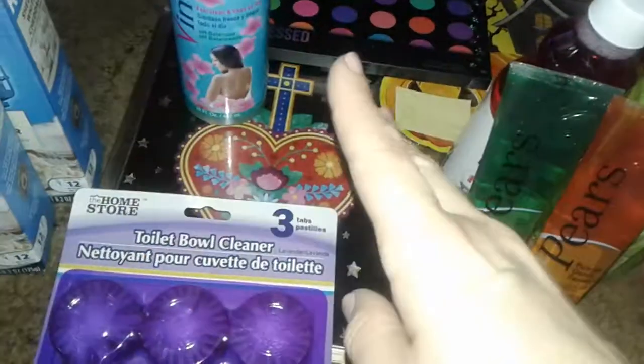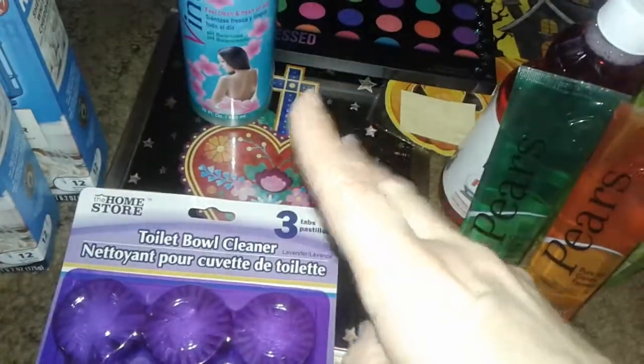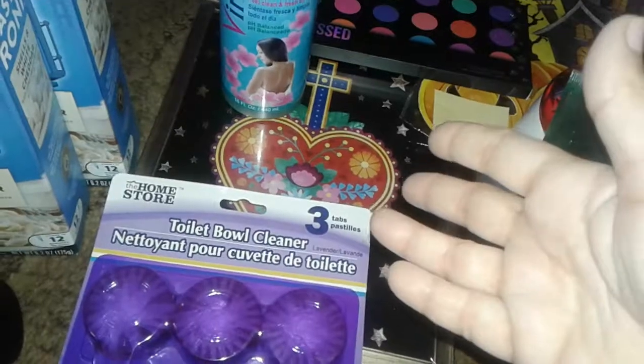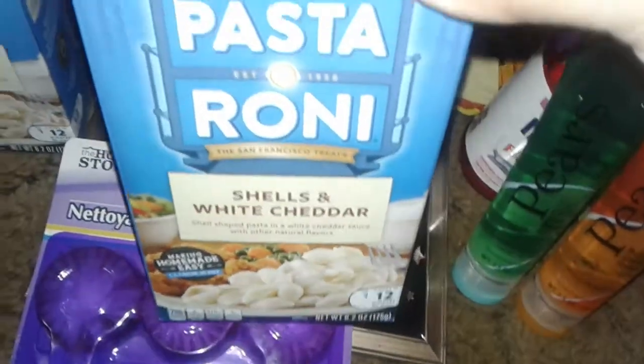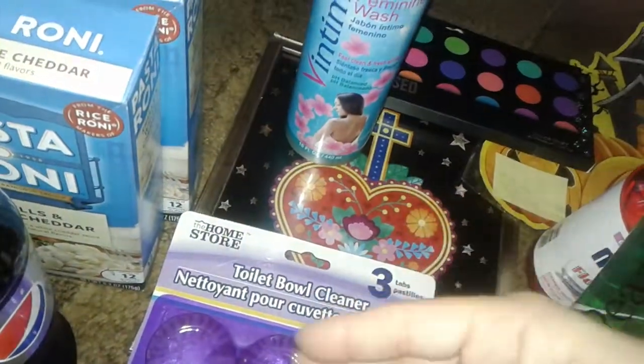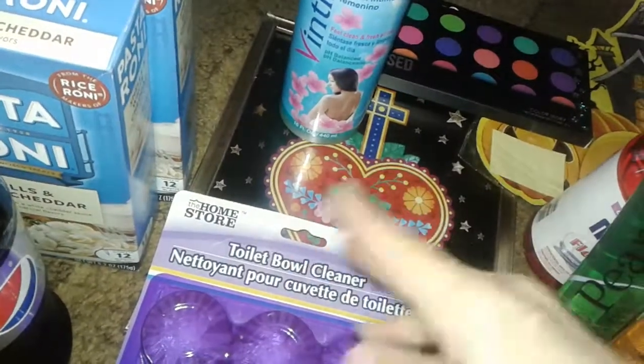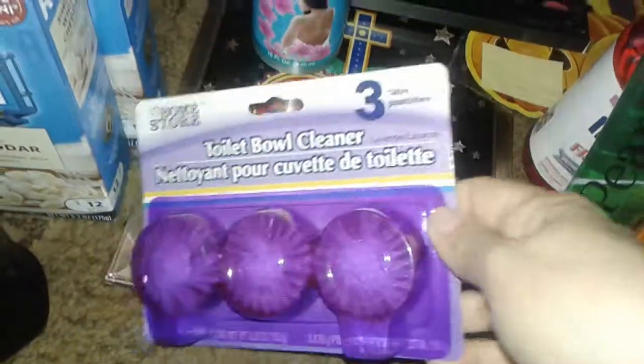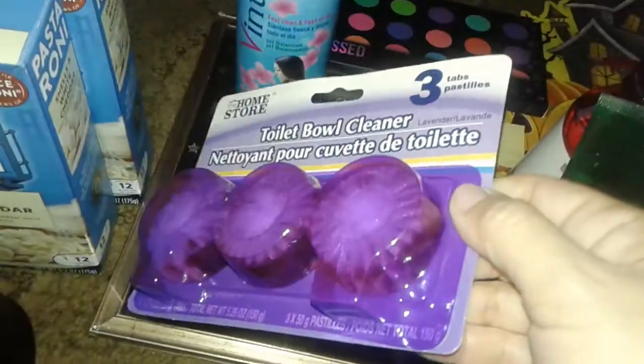First, I went twice today to Dollar Tree just to get some basic stuff, like just Pepsi and the same old stuff I always haul. It was nothing to show again because I know y'all got tired of seeing it. But anyway, I went over there again and I picked up two of these Pasta Ronis, Shell and White Cheddar. These are pretty good — they're like a quick side dish. I just got some of those because I went over there to find these new movies, but they didn't have any more. Ever since I wiped them out, there haven't been none. So I got another Pepsi.